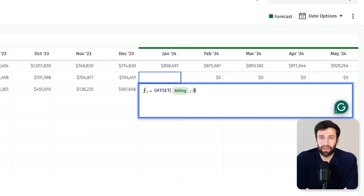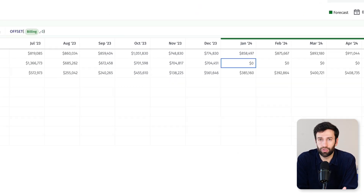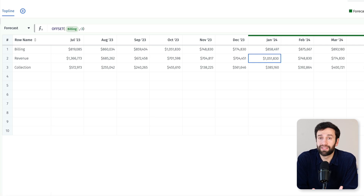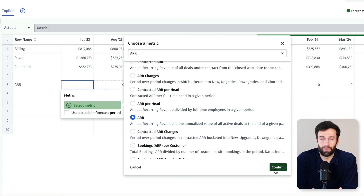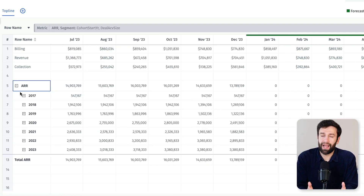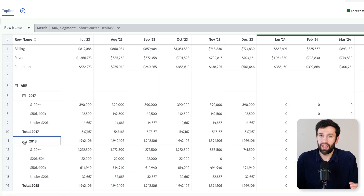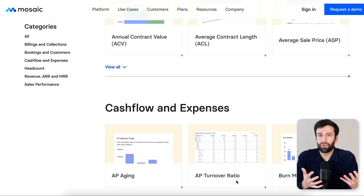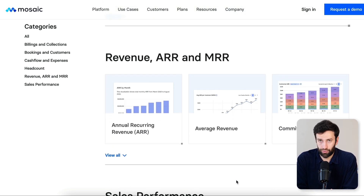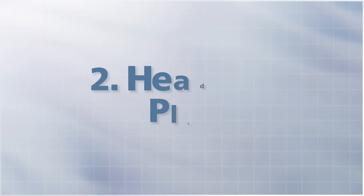If you then want to segment your revenue across any kind of dimension, you don't need to write complex formulas with VLOOKUP and index matching. You simply pull in your revenue metric and then segment it — for example, by cohort or deal size. This is the type of work that would take hours, if not days, in a spreadsheet. Mosaic comes right out of the box with 150 different metrics and allows you to create your own ones as well using their metric builder in a couple of clicks.